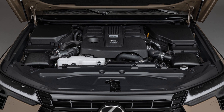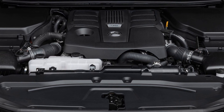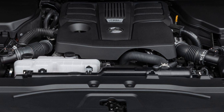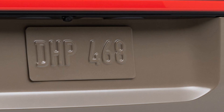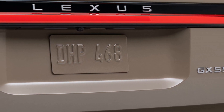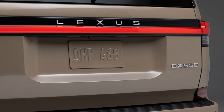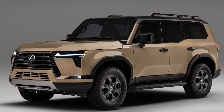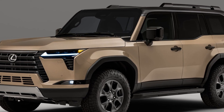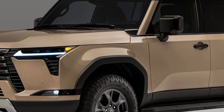Braked towing capacity in the USA is 3,628kg for the GX 550 Premium and Premium Plus, along with the Overtrail and Overtrail Plus. The GX 550 Luxury and Luxury Plus will be able to tow 3,170kg and 3,075kg respectively, though whether those measurements translate to Australia remains to be seen.